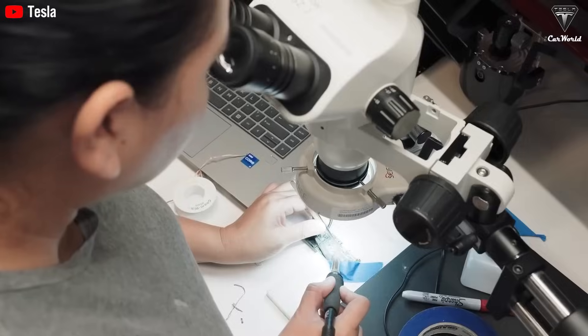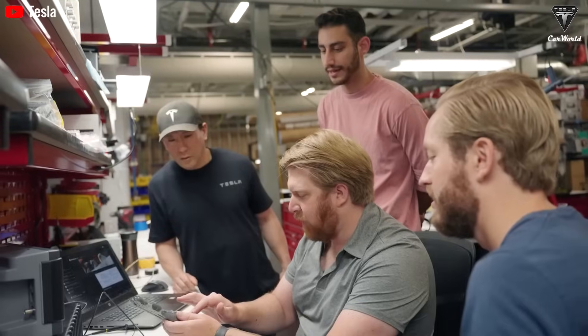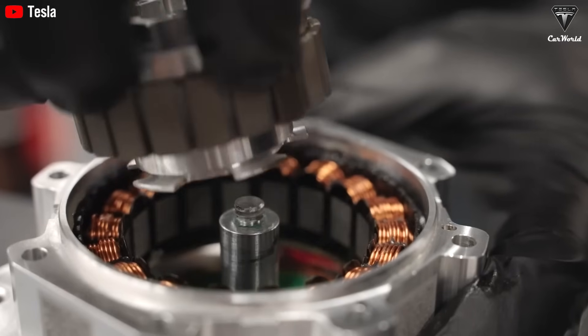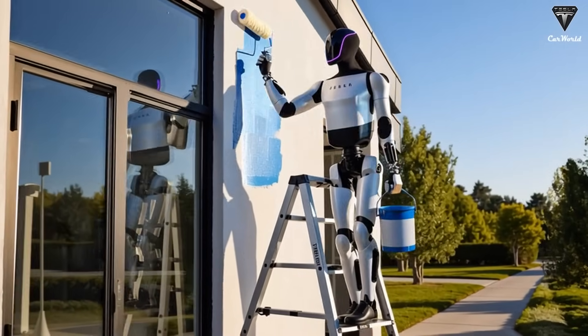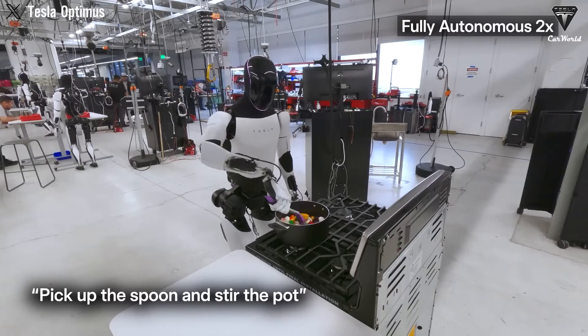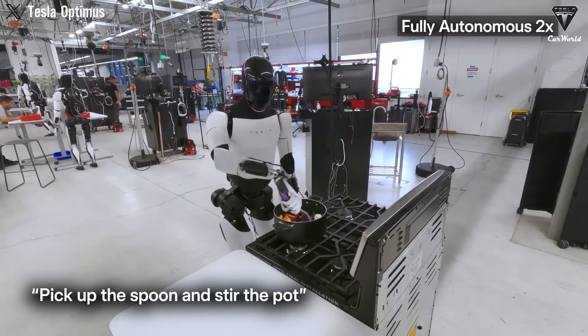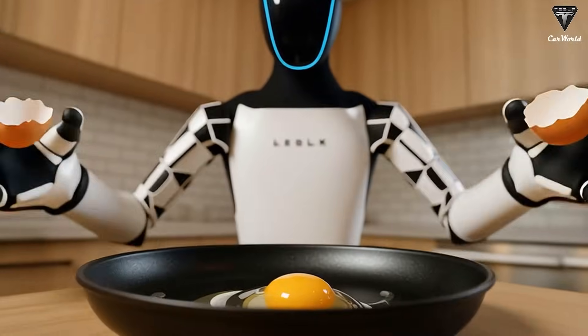What exactly can Optimus Gen 3 do today? Is it truly 100% intelligent, or are there still limitations? And the big question: will the first Gen 3 units really cost between $200,000 and $500,000, as the rumors suggest? In a recent trial inside Tesla's research lab, the Tesla bot successfully prepared a full breakfast — with eggs, toast, and fruit — in just 15 minutes.